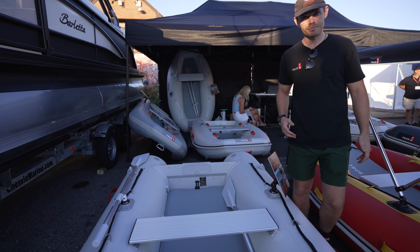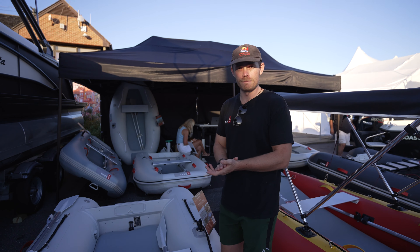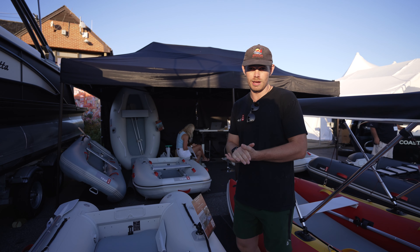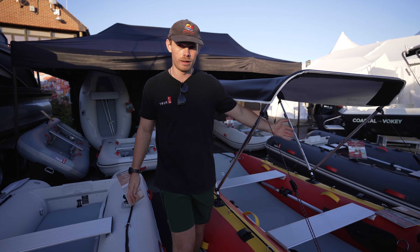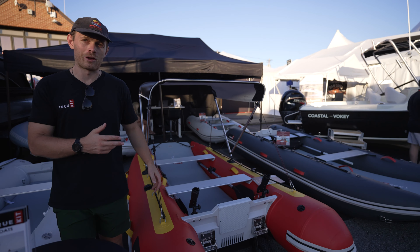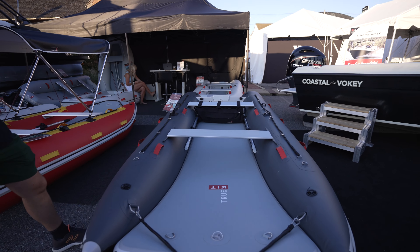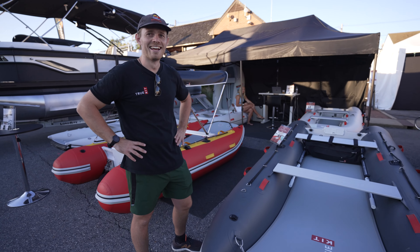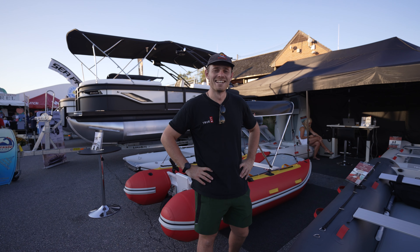How much would something like this cost? This one here is $1,900. So under $2,000. You can go for a 13-foot boat and fit it in the back of your car — probably even in a golf cart after you pack it down. Depending on the engine you want to go for.